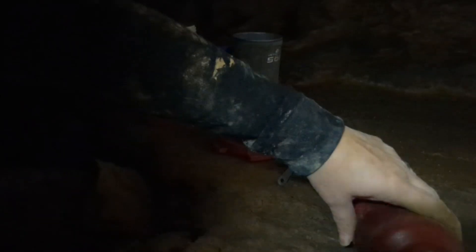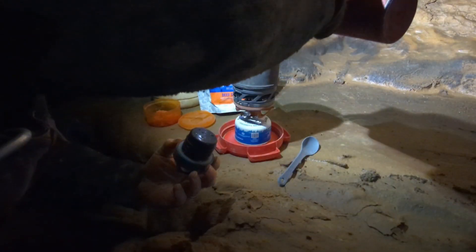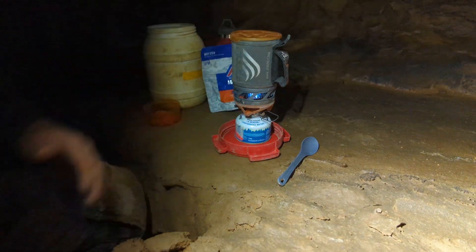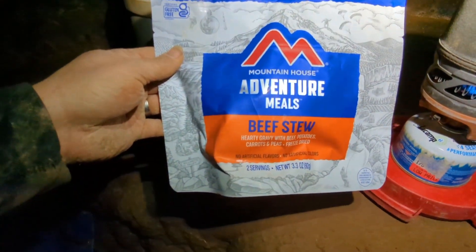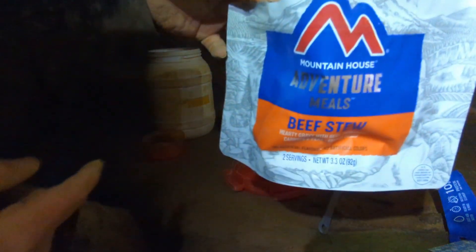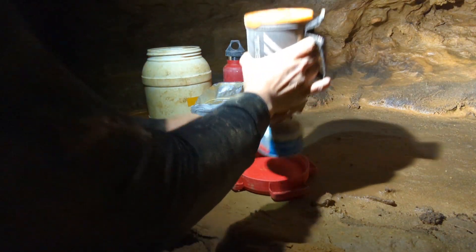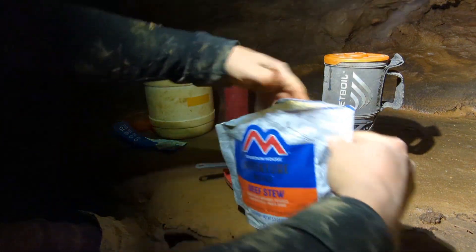We're going to make some lunch here today — I definitely have low energy. We're going to get some water boiling and make an adventure meal. Going through the breakdown, I'll work about 60 to 70 feet and you'll be at the — but if you've got a filter, that's the issue. Oh my gosh, this smells so good. Let's get this stirred up and then get it closed up.